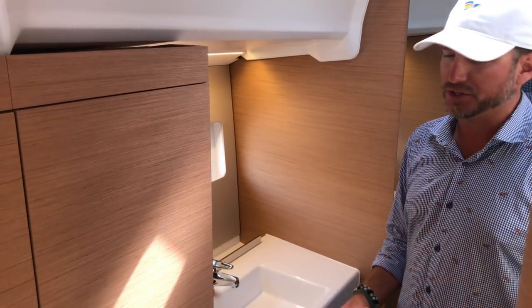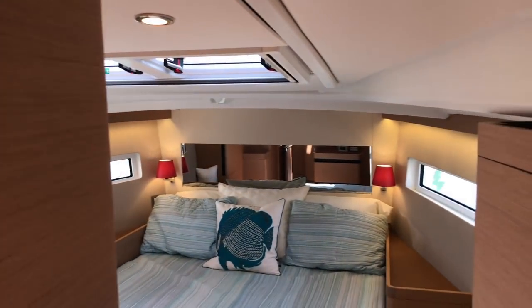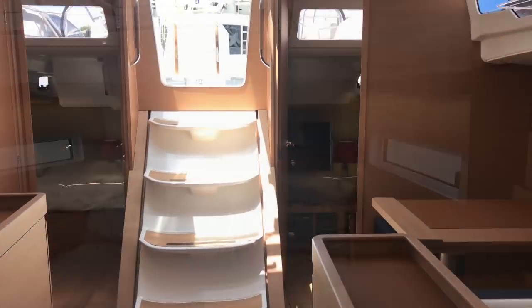Then you have a full separate walk-in shower compartment — this is really nice, with lots of lighting throughout. There are two overhead opening hatches that let in lots of natural light and great ventilation into this compartment.